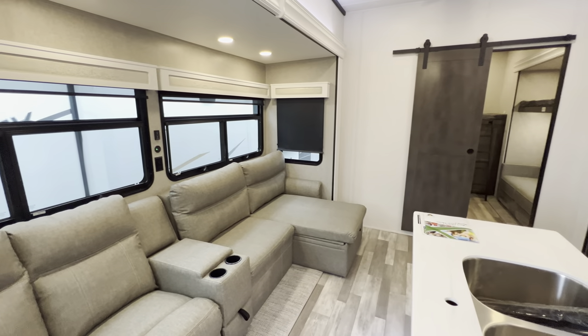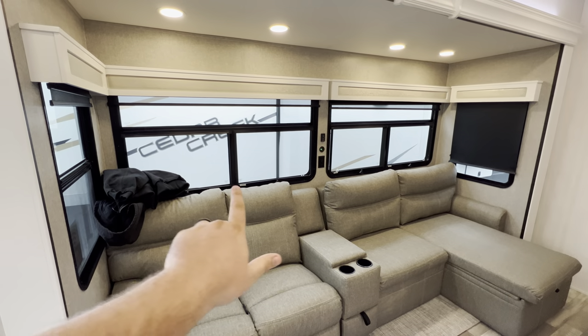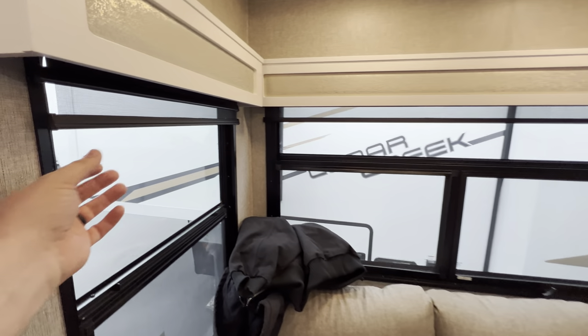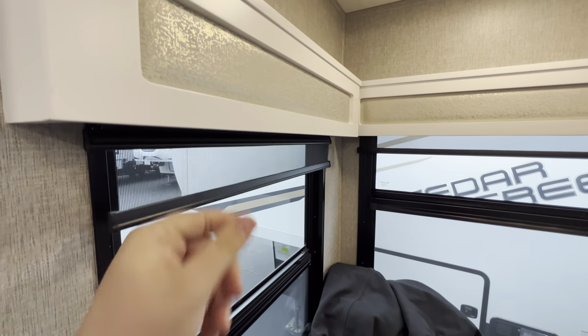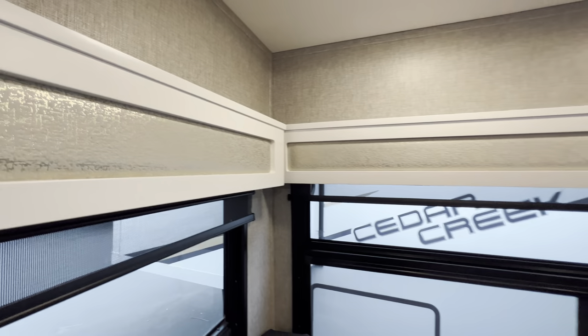Fully tinted windows in the Cedar Creek. Each one does open up so you can get a nice little cross breeze. They also come with day shades to block out a little bit of the sun and then the blackout shade to knock out all the sun. The valances have kind of a gold speckled look — that's nice.